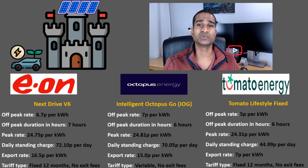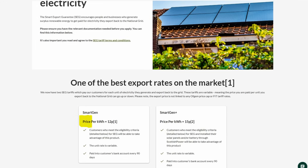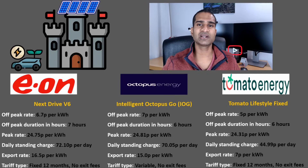The export rate is where Tomato falls short, only offering 7p per kWh. You can move your export to Scottish Power who offer 12p per kWh — you don't need to have your import with them — but it's just another company to deal with, and Scottish Power's customer service from experience, albeit years ago, is appalling. Like EON, this Tomato tariff is fixed for 12 months with no exit fees. Now we know what the different tariffs look like, how do my numbers stack up?